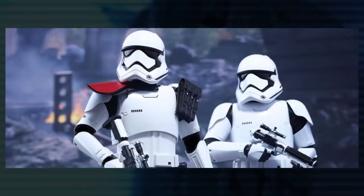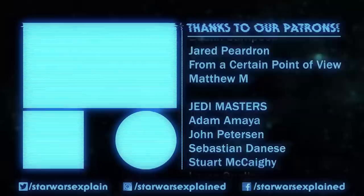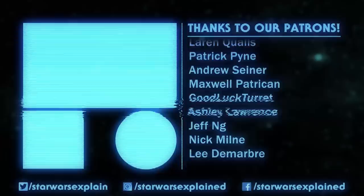It's likely we haven't seen every pauldron, especially when it comes to the First Order. This video might have to be updated come Episode 9, but for now this is every known pauldron color meaning in Star Wars for the Republic, the Empire, and the First Order.